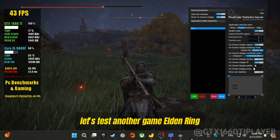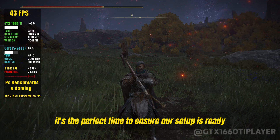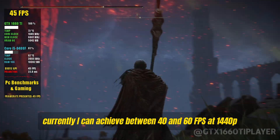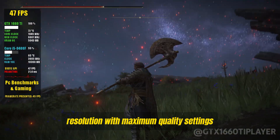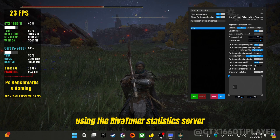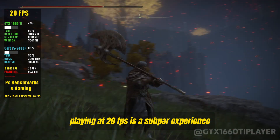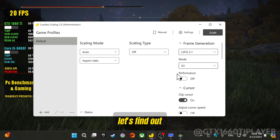Let's test another game: Elden Ring. With the new DLC on the horizon, it's the perfect time to ensure our setup is ready for an incredible experience. Currently, I can achieve between 40 and 60 FPS at 1440p resolution with maximum quality settings. However, I want to conduct an extreme test — we'll intentionally reduce the game's frame rate to 20 FPS using RivaTuner Statistics Server and see what lossless scaling is truly capable of. Playing at 20 FPS is a subpar experience, but can this remarkable software make a significant improvement? Let's find out.